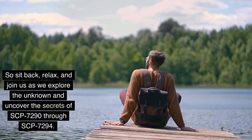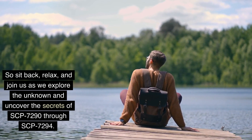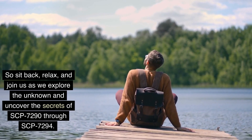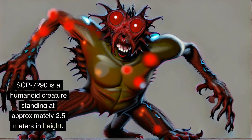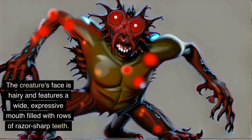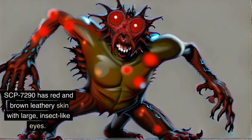So sit back, relax, and join us as we explore the unknown and uncover the secrets of SCP-7290 through SCP-7294. SCP-7290 is a humanoid creature standing at approximately 2.5 meters in height. Its body is covered in a thick layer of hair, and its limbs are elongated and disproportionate to its torso. The creature's face is hairy and features a wide, expressive mouth filled with rows of razor-sharp teeth. SCP-7290 has red and brown leathery skin with large, insect-like eyes.